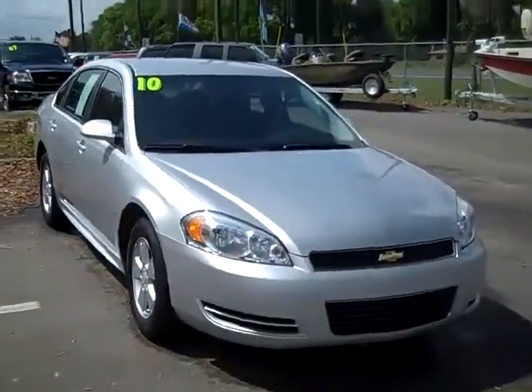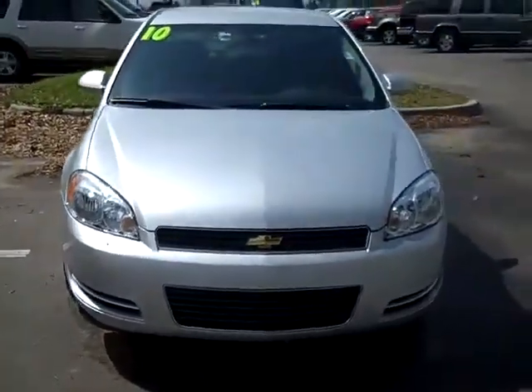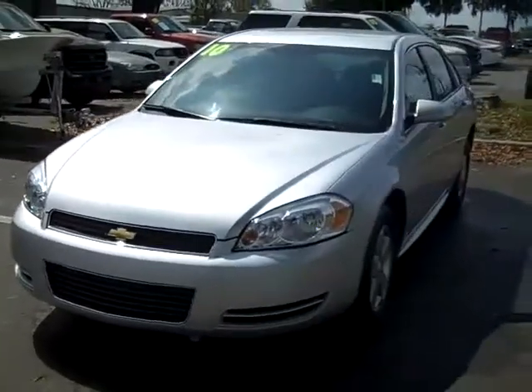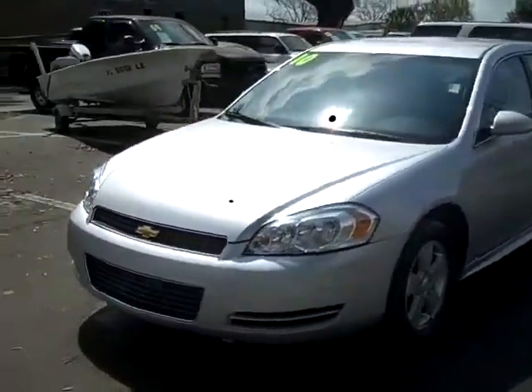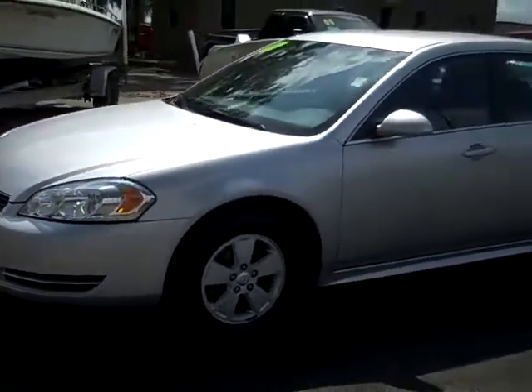Hi there, this is Jen, and right now we're looking at a 2010 Chevy Impala. I'd like to encourage you, if you're viewing this on YouTube or some other site, to click on the link that takes you to SantaFeFord.com. Over there you can check out our entire inventory and some still shots of this actual vehicle.